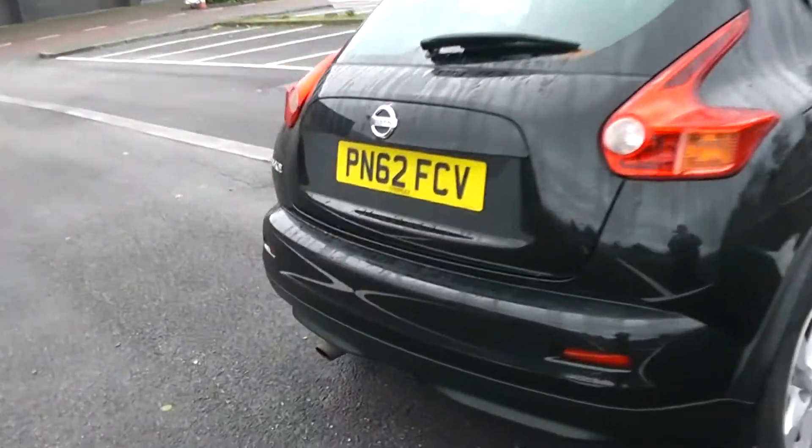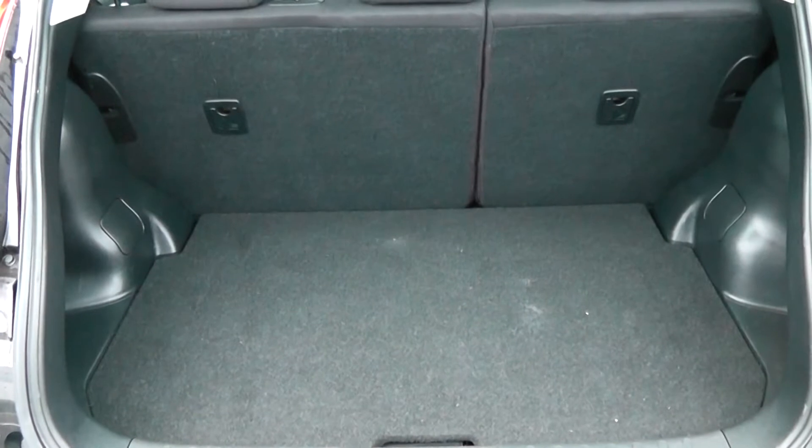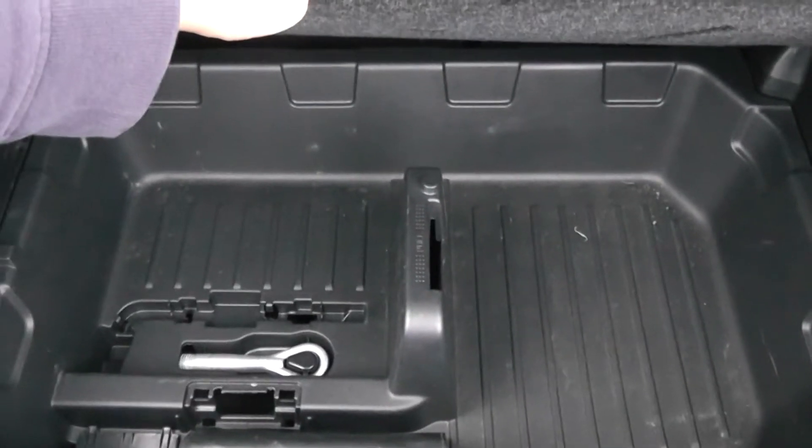We're going to go inside now, starting with the boot. There's a decent sized boot space with a 60-40 rear seat split in the eventuality you'll need to pop your seats down to accommodate some extra luggage. There's a courtesy interior light to the right hand side and additional storage underneath.